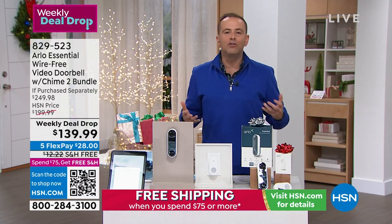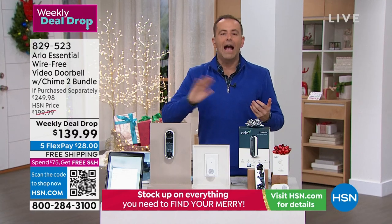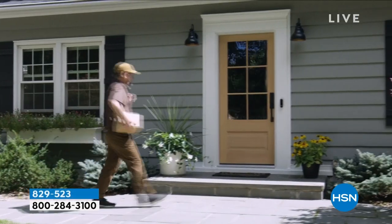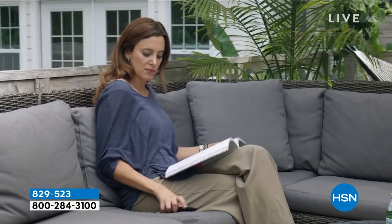You don't need an existing doorbell — you might have one and replace it, or you might not have any doorbell at all. This can go anywhere: an RV, mobile home, apartment, townhouse, big house, or small house. It doesn't matter. Everybody can now have the benefits and security of a video doorbell.